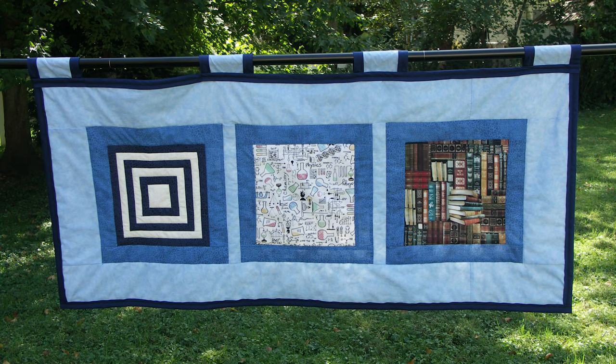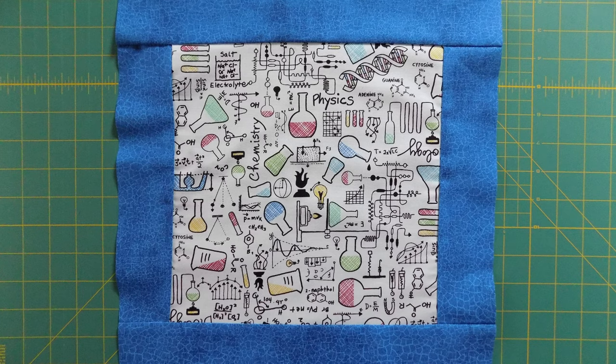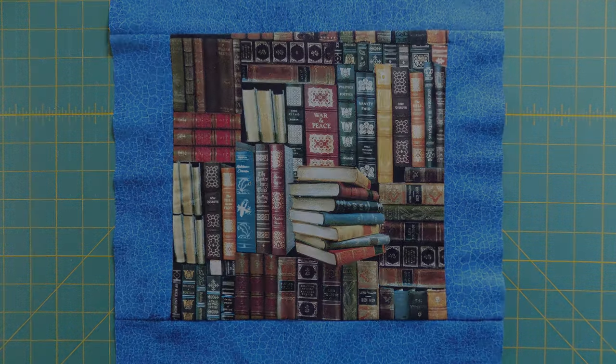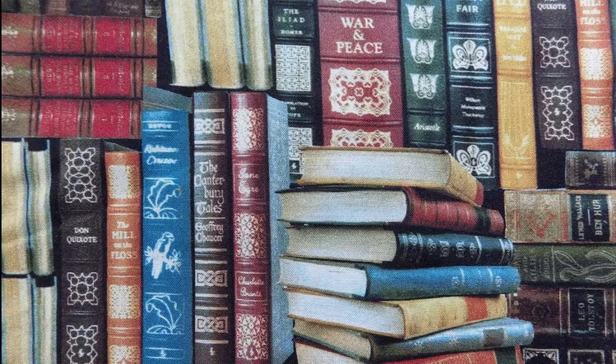This quilt captures the theme of my entire collection of quilting science stories. The first square is a quilt within a quilt to represent quilting. The second and third squares are single fabric pieces — one showing a pattern with characteristic laboratory glassware and mathematical formulae representing science, and the other displaying rows and stacks of books, with titles of some classic stories visible on the spines.